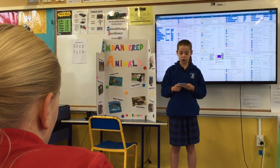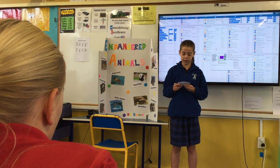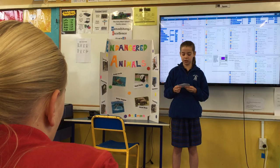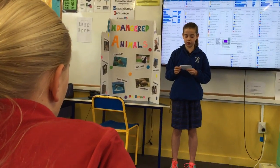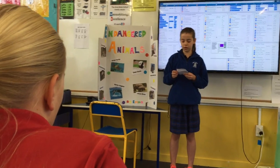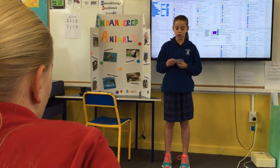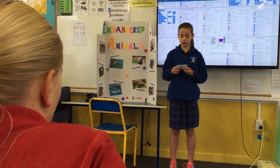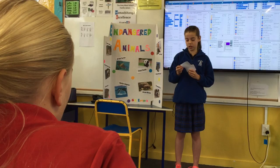The red panda, also known as the lesser panda or the red panda cat, is native to the eastern Himalayas and south-western China. Its length is 58 cm to 2 meters long, and its weight is 52 kgs. Their diet is similar to the giant panda, bamboo, but the red panda only eats the youngest shoots.